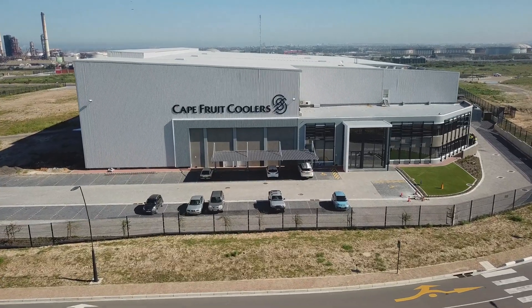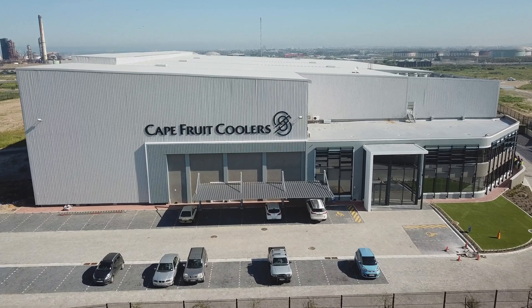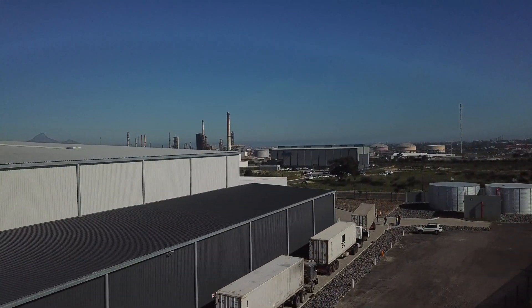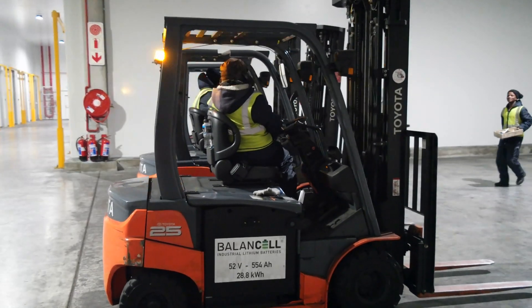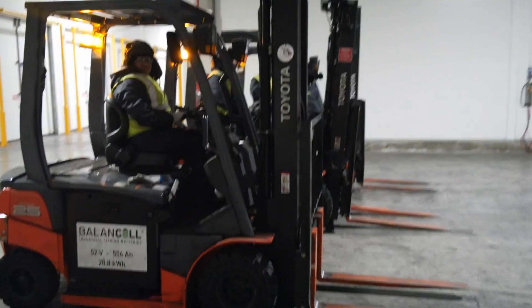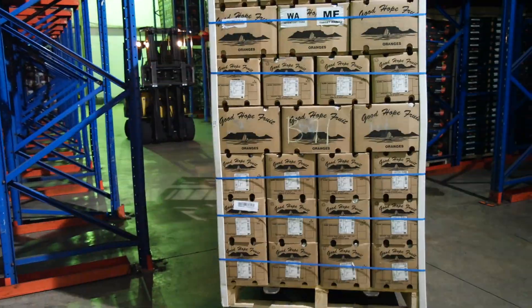Cape Fruit Coolers' new state-of-the-art 12,000 square meter facility in Cape Town is home to the first all-lithium powered forklift fleet in Africa. The facility operates 24/7 and they needed the most reliable battery solution for their forklift fleet. Downtime due to battery problems was just not an option, with ships waiting to be loaded in the harbor.